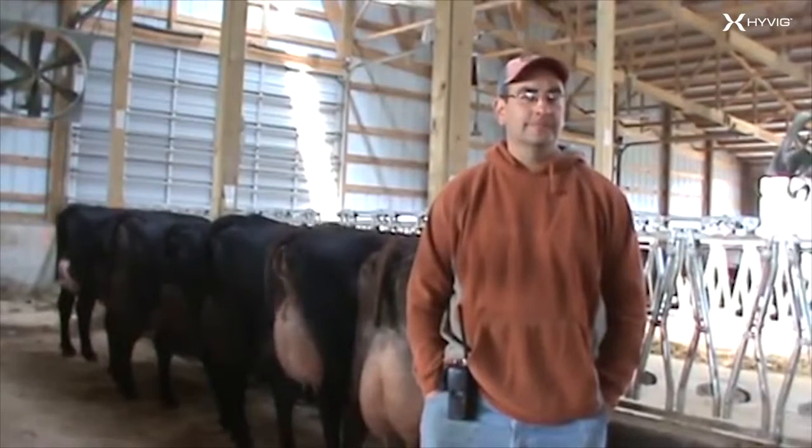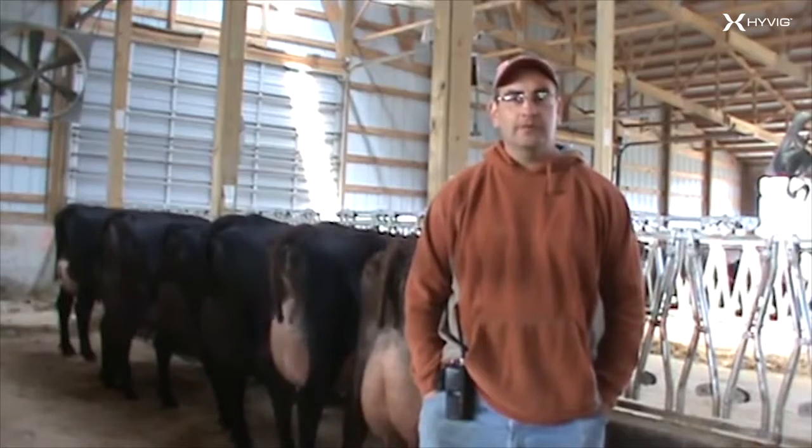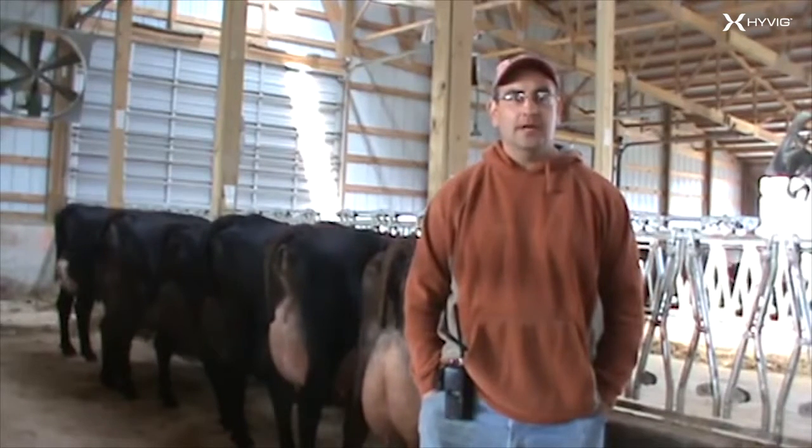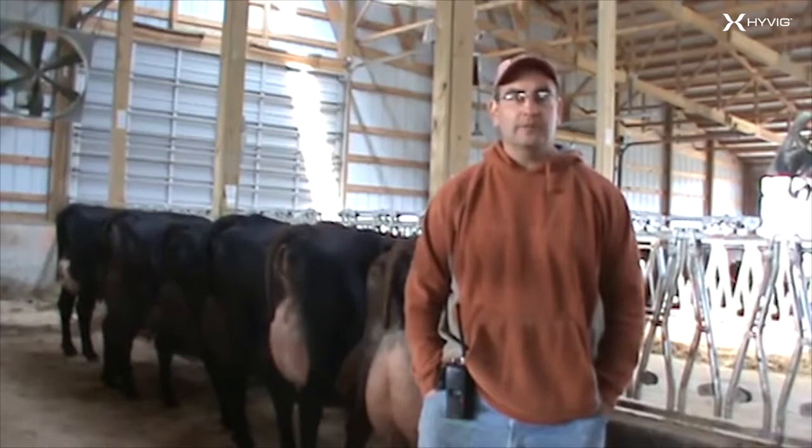My name is Dave Detcher. We live in Rolfe, Iowa. We have about 1,000 cows, of which about 60% are cross-bred and about 40% are straight Holstein cows.